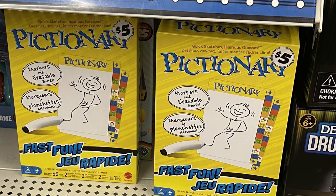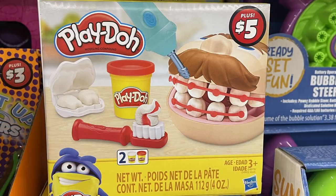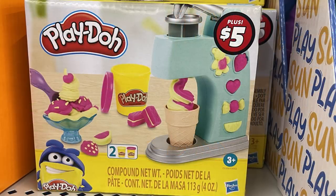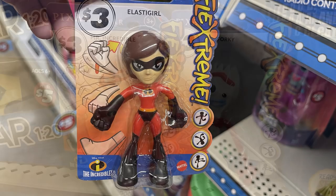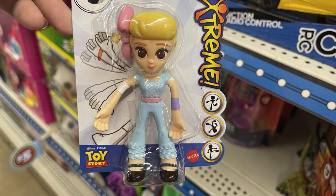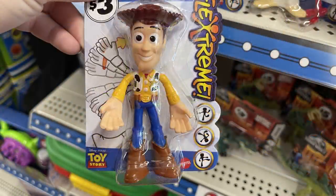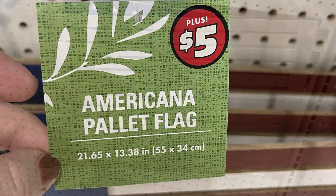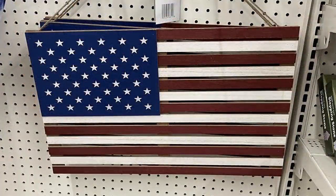They had the game Pictionary for $5. Also a bubble steering wheel that comes with bubbles and needs batteries for $5. Some Play-Doh sets for $5 each: the dentist kit, the barbershop, and the sweet treats yogurt shop. They had some extreme flexible characters from movies like The Incredibles and Toy Story. And then an Americana palette flag — a 21 by 13 inch sign — which is just gorgeous for $5.